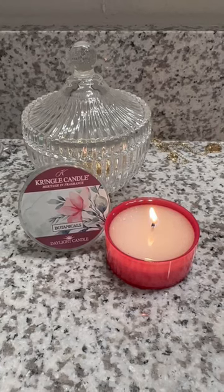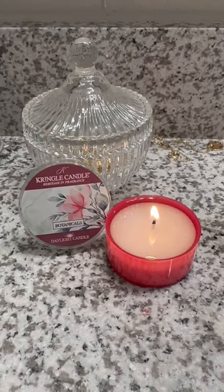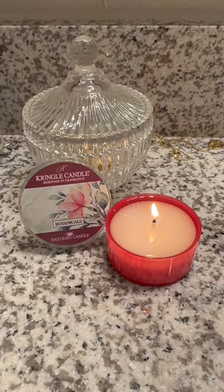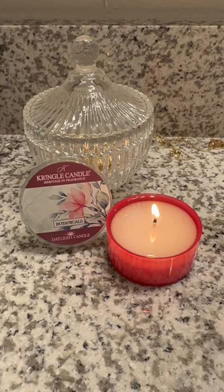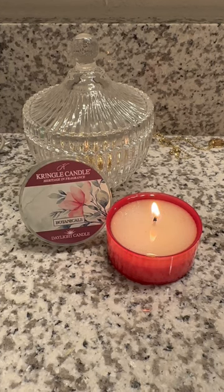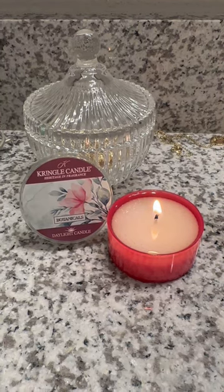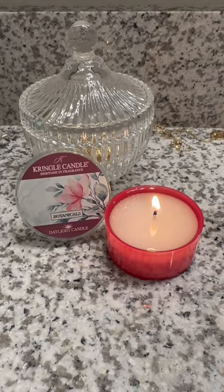This Kringle Candle Daylight in their new scent Botanicals is blowing my socks off. It has completely filled up our entire master bathroom and it is starting to fill up our whole master bedroom as well. This candle is strong, you guys.